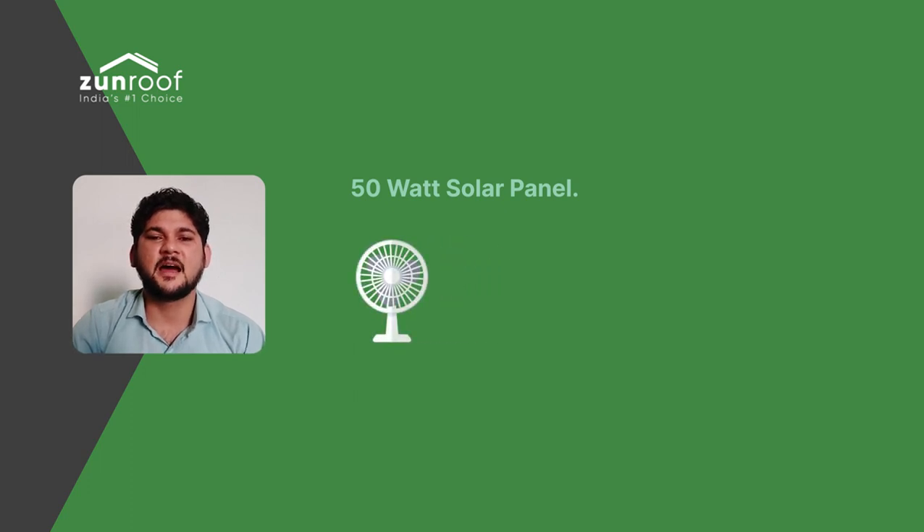The fourth use is DC fans. A DC fan can consume on average 30W. So, you can run a DC fan for 6 to 7 hours on a daily basis from a 50W solar panel.